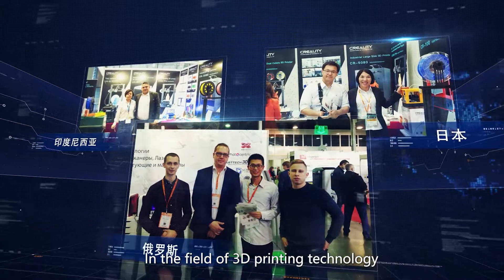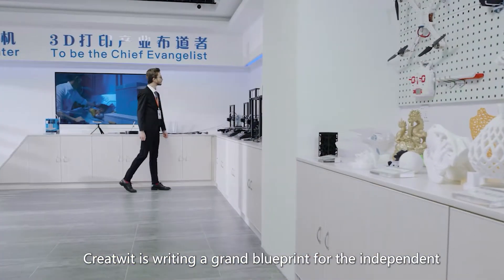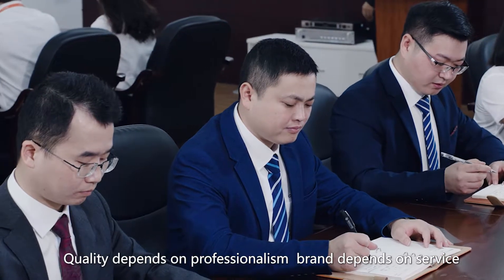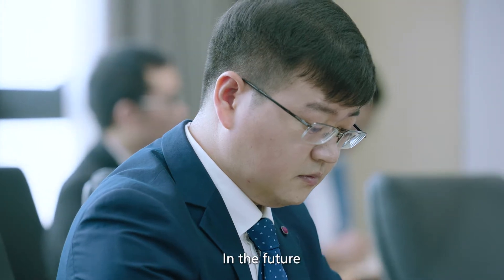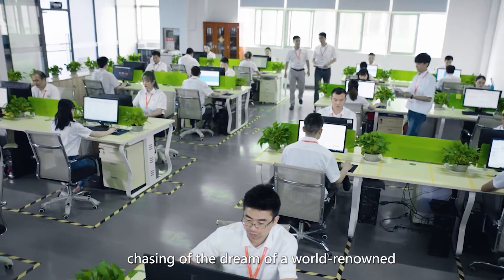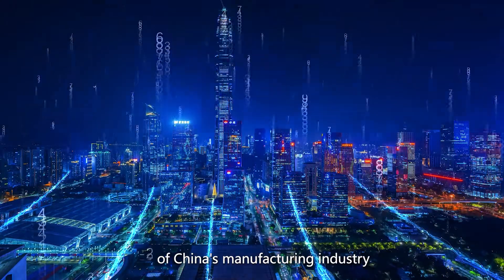In the field of 3D printing technology where opportunities and challenges coexist, CreateWit is writing a grand blueprint for the independent and innovative advertising sign 3D printing business on a global scale. Quality depends on professionalism. Brand depends on service. In the future, CreateWit will rely on professional development based in China, facing the world, chasing the dream of a world-renowned brand in the 3D printing industry and adding glory for the rise of China's manufacturing industry.